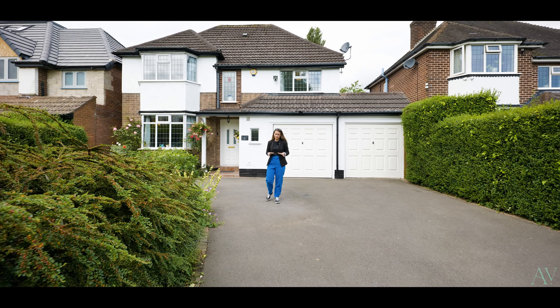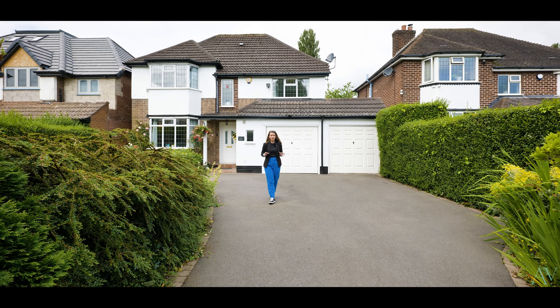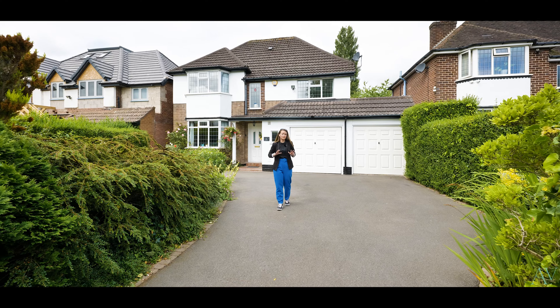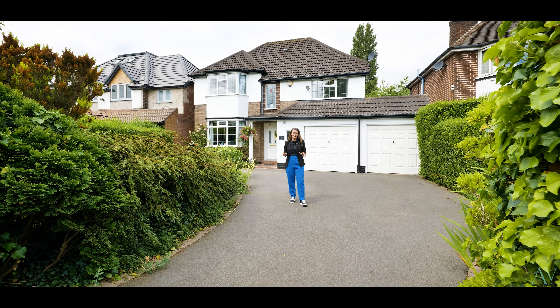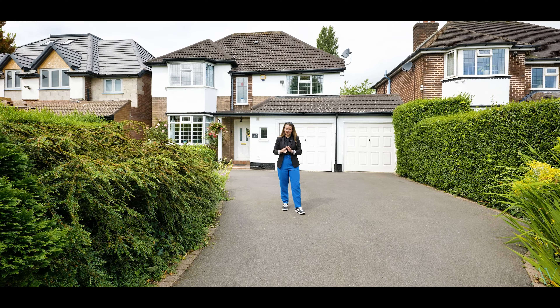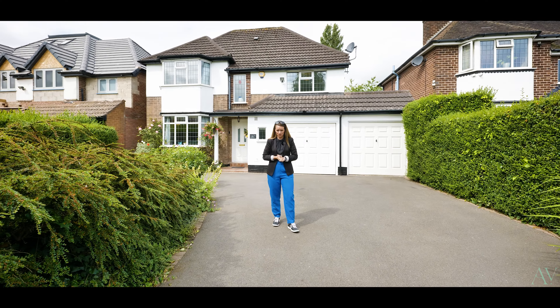The house is a gem — the versatile layout offers lots of potential, and not only that, the garden is superb as well. Downstairs you have a dining room which could also be a playroom, a kitchen which opens up into a dining room, and a separate utility. Not only that, you've got a downstairs WC off the hallway and a fantastic living room that goes directly out to the garden.